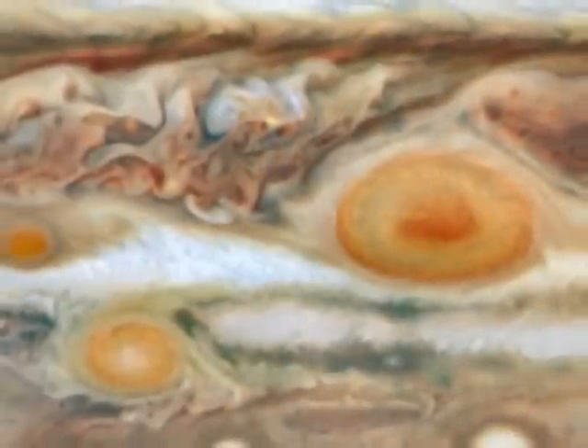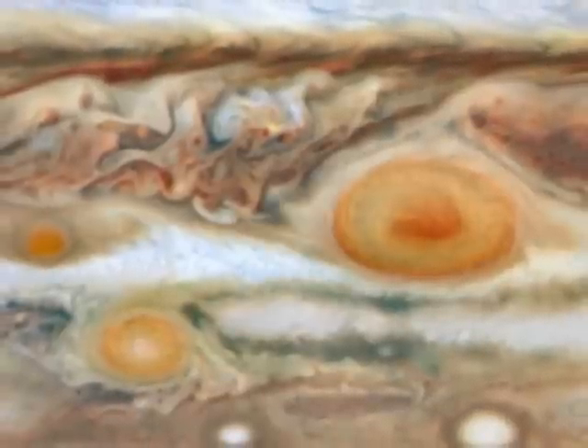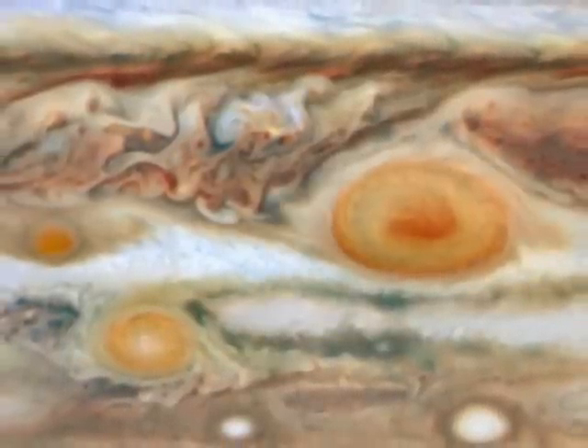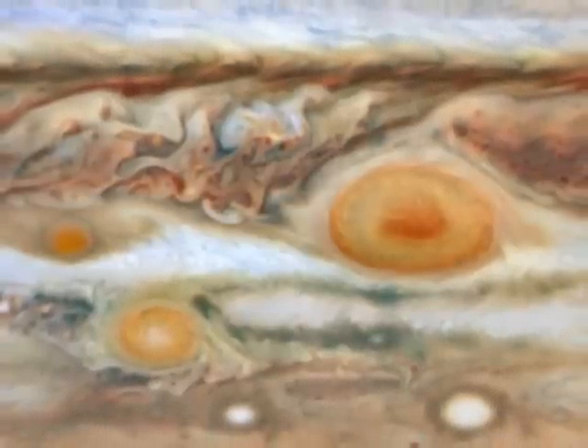Jupiter takes nearly 12 Earth years to complete a single revolution around the Sun, but it has the shortest day of any planet, completing a rotation in less than 10 hours.